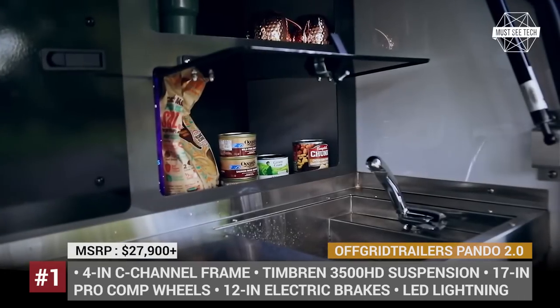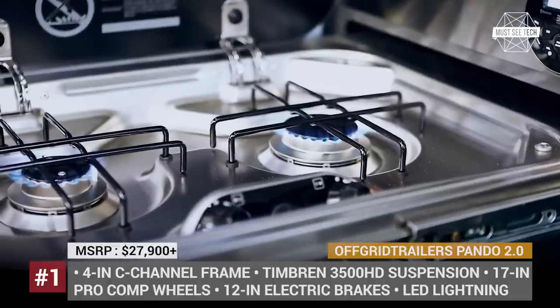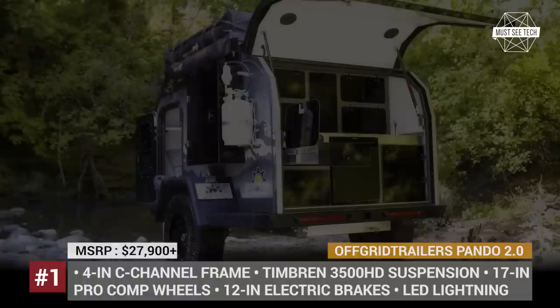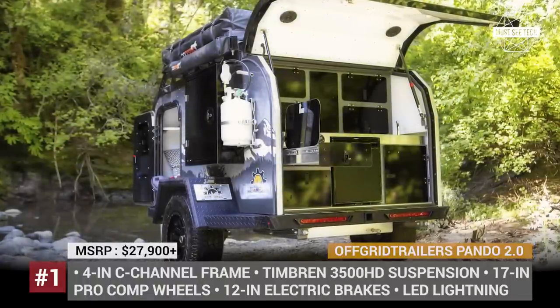Mold and mildew resistant, the cabin boasts thermo-insulated fiberglass flooring, a 10-speed reversible roof fan, and standard LED lighting. In the rear, there is an updated galley kitchen with a custom stainless steel sink that features a special folding faucet.